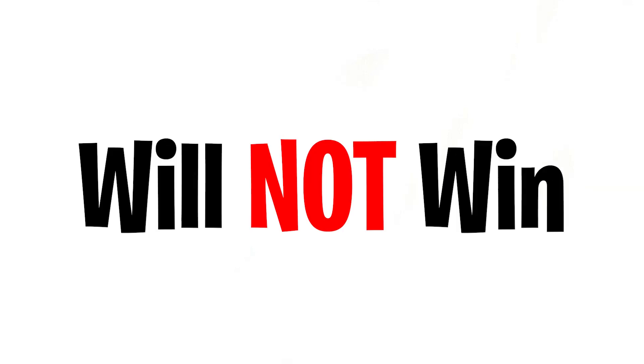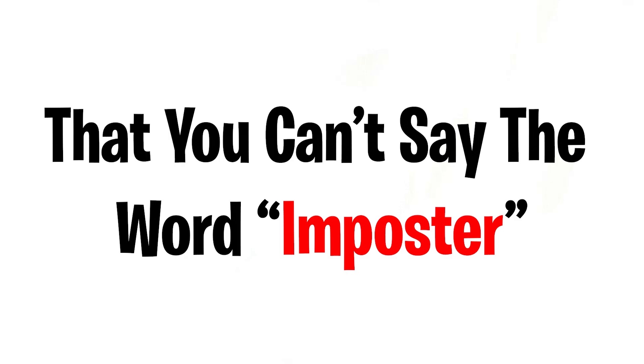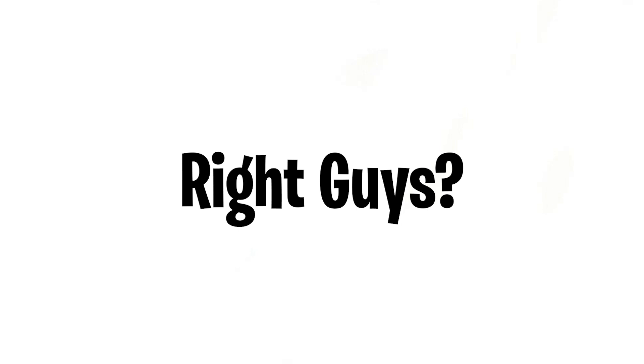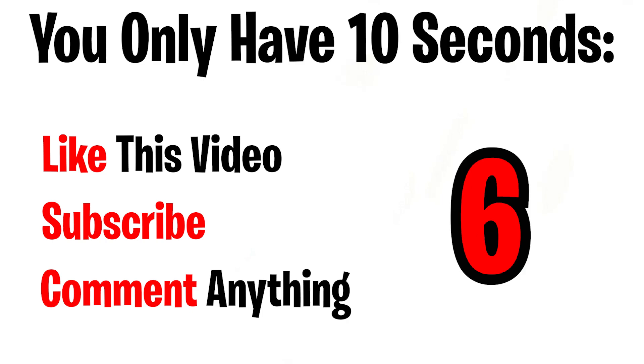As you've already read in the title and seen in the thumbnail, only children can say this word five times. I have an impossible challenge that 99% of you will not win. Are you ready? The word that only children can say is 'imposter' — you can't say it without your lips touching. The second challenge: you only have 10 seconds to like this video, subscribe, and comment anything you want. 10, 9, 8, 7, 6, 5, 4, 3, 2, 1 — time's up! Did you win any challenge? Tell me in the comments down below.